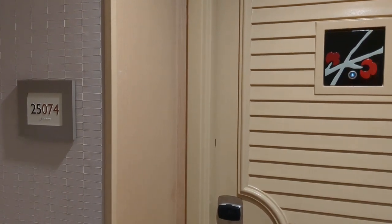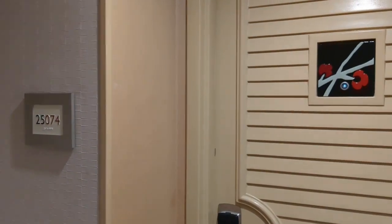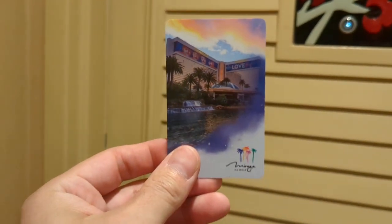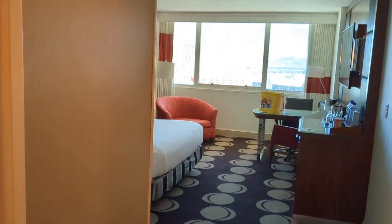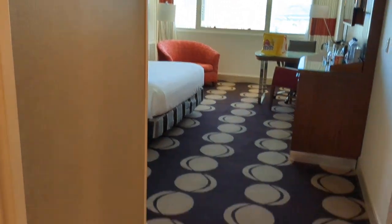Welcome to the Mirage! This is a room tour of room 25074 — that's the 25th floor, room 74. I am so glad I stayed here at the Mirage, because you guys are about to see one of the coolest rooms I've ever had. When you first come in, I was just excited about how big my room is.